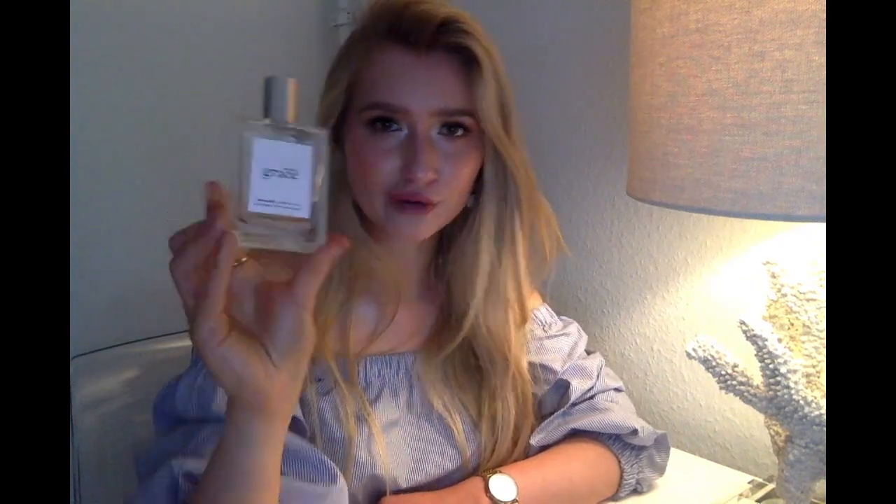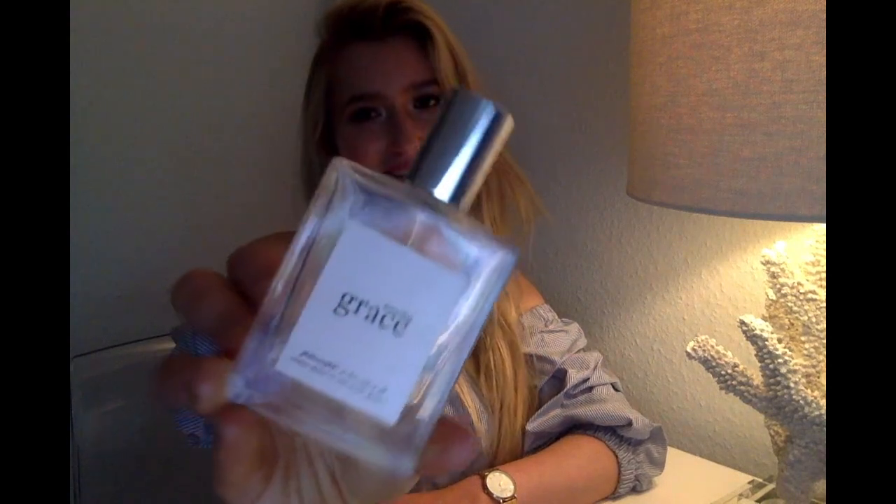Next is yet another TK Maxx treasure — this is Philosophy's Amazing Grace. Straight up clean, soapy, washing detergent type of fragrance. This is appropriate for everyone that hates fragrances, gets headaches easily, or finds everything too sweet or too offensive, and just wants to smell clean. It's an evergreen — it's been around for decades, it's not expensive whatsoever. I got mine in TK Maxx for approximately 10 euros and I've had it for years. I mostly go for this after taking a shower just to enhance the cleanliness. Very uncomplicated, perfect for spring and summer, fresh, soapy, doesn't offend anyone.